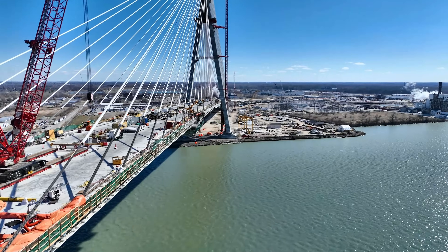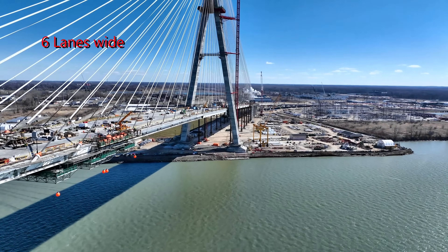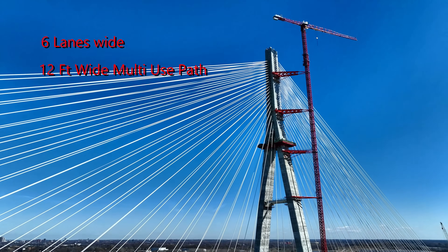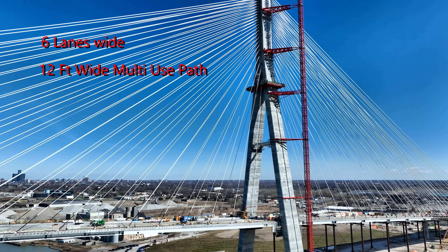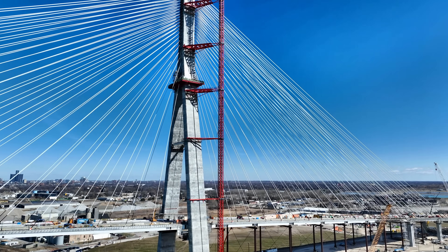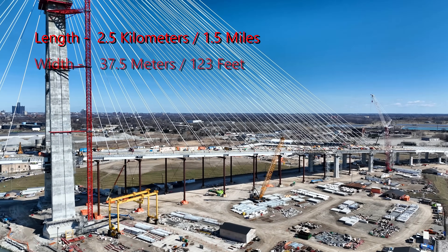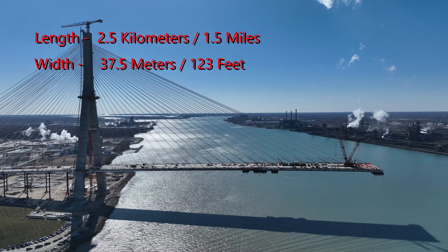The Gordie Howe International Bridge is designed as a cable-stayed bridge featuring six lanes — three towards Canada and three toward the United States. It will also have a 12-foot-wide multi-use path to accommodate pedestrians and cyclists, and forms part of the Trans-Canada trail system. The length of the bridge is approximately 2.5 kilometers or 1.5 miles, and the width is 37.5 meters or 123 feet wide.